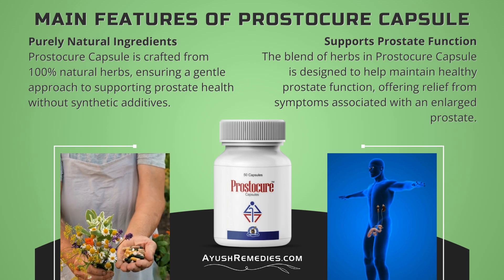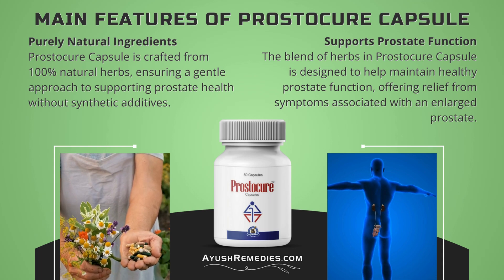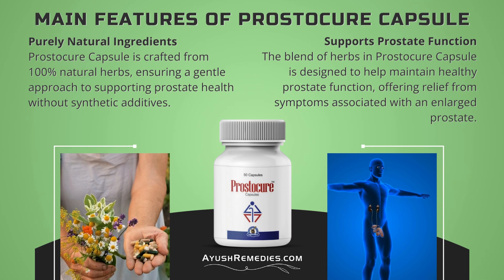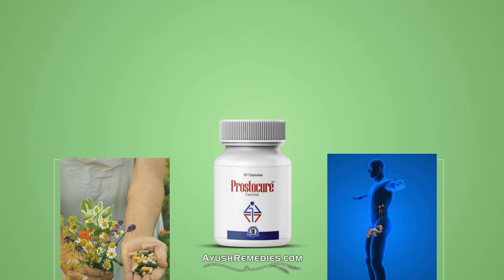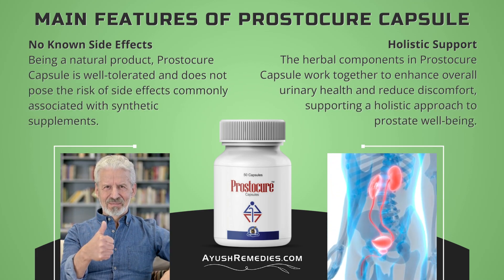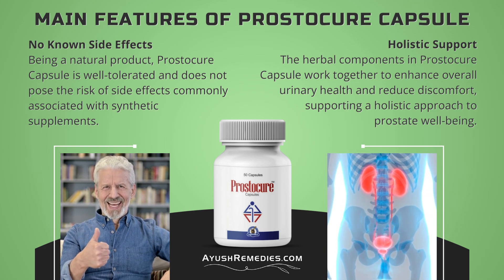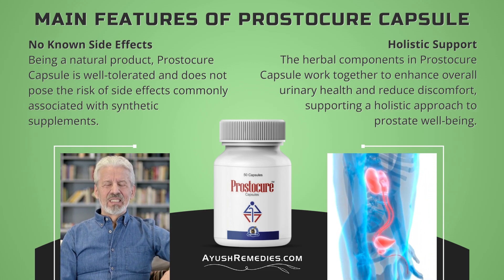Main Features of Prostacure Capsule. Purely Natural Ingredients: Prostacure Capsule is crafted from 100% natural herbs, ensuring a gentle approach to supporting prostate health without synthetic additives. Supports Prostate Function: The blend of herbs is designed to help maintain healthy prostate function, offering relief from symptoms associated with an enlarged prostate. No known side effects: being a natural product, Prostacure Capsule is well tolerated and does not pose the risk of side effects commonly associated with synthetic supplements. Holistic Support: The herbal components work together to enhance overall urinary health and reduce discomfort, supporting a holistic approach to prostate well-being.